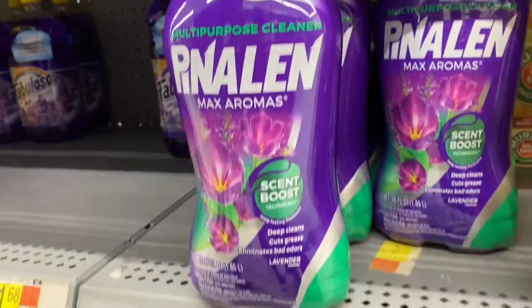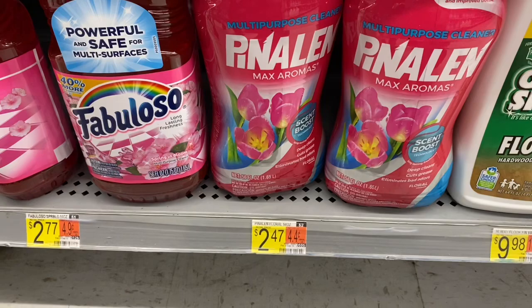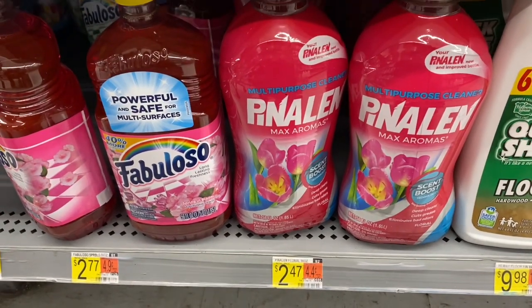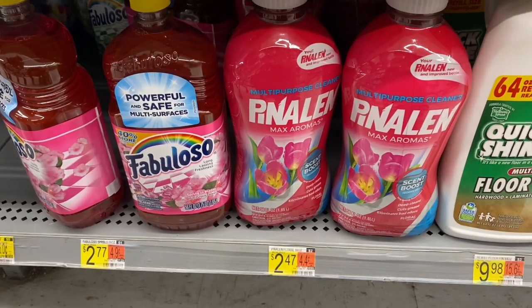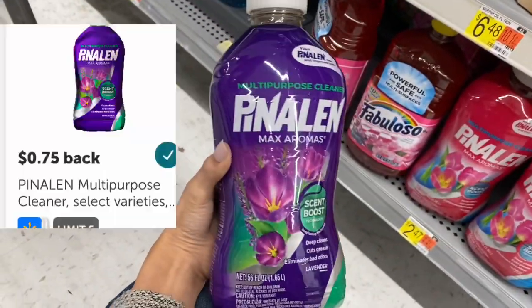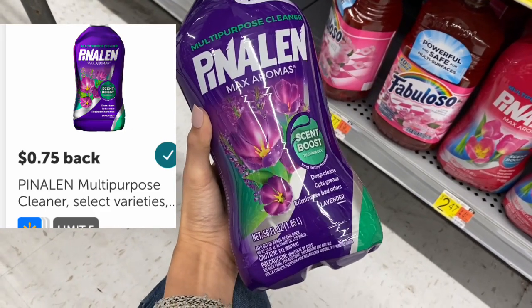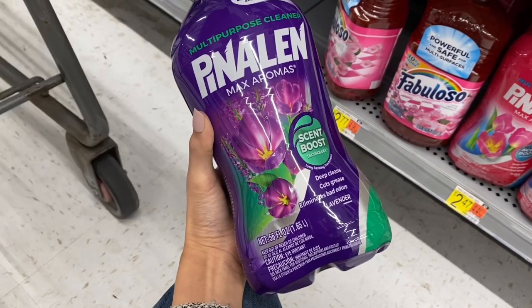It's always cool when we can get a deal on cleaner. These are $2.47 here. This Panelin — they have two different scents. I asked Axel which one I should get and he says the purple one. I am going to submit my receipt to Ibotta for $0.75 back, making it just $1.72. Let me know if you have used this cleaner.